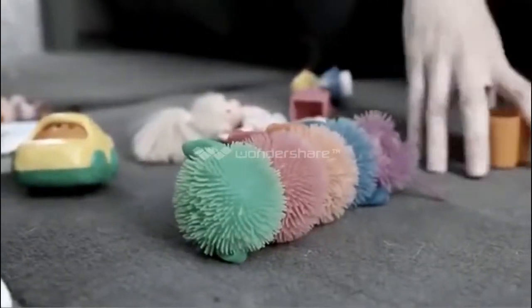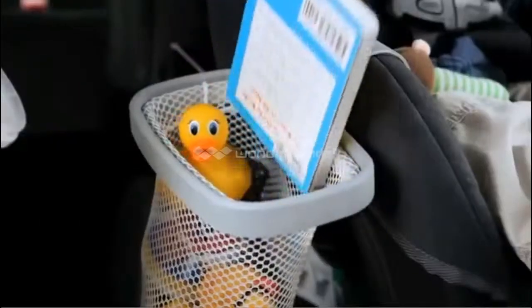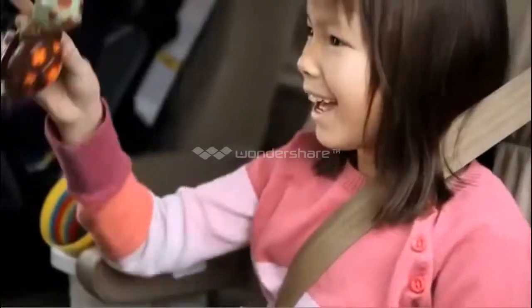Why endanger your family while struggling to pick up a toy that's fallen in the back seat? No more whining and screaming because they're bored. With Kitty Catch-All, if your child drops a toy, another one is easily within their reach. Kitty Catch-All keeps your child happy and your family safe while on the road.